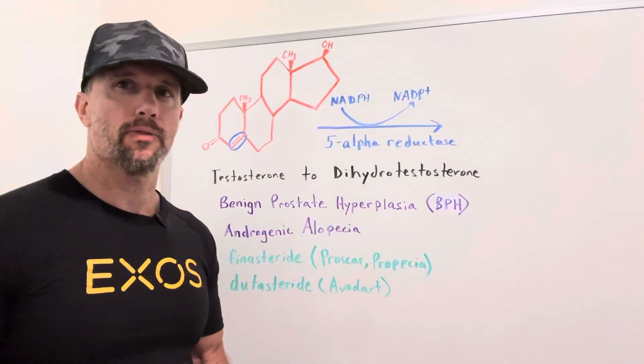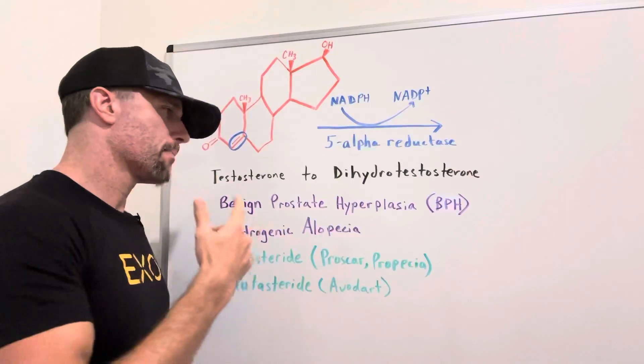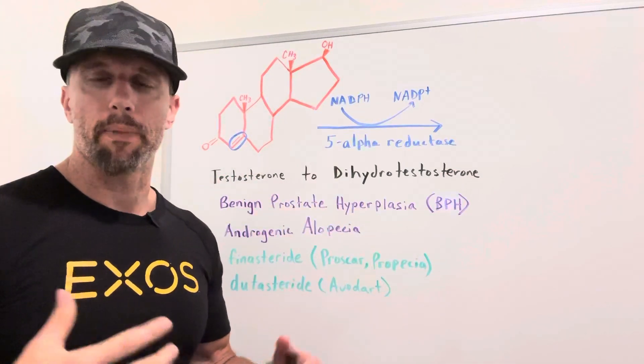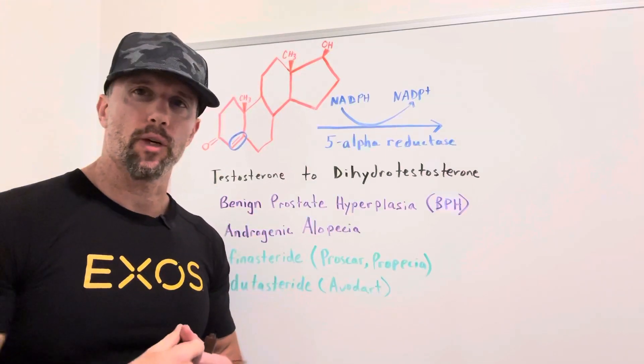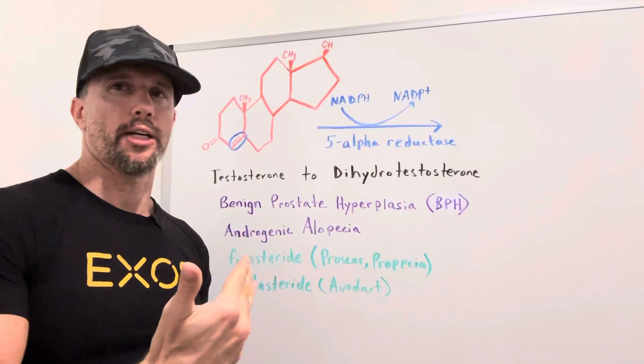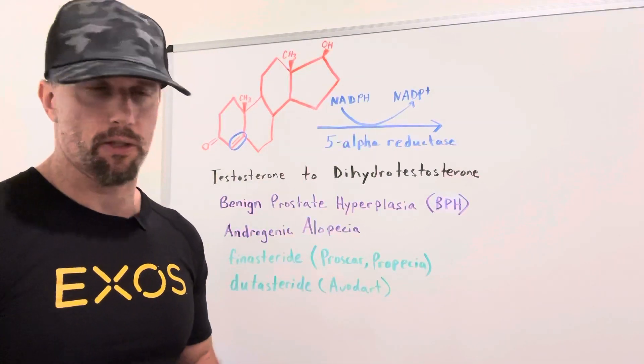Now there are indications for these drugs, one being benign prostate hyperplasia, or BPH. You don't want a big prostate impinging on your male urethra where urinary flow is impeded, causing urinary tension and a bunch of issues.